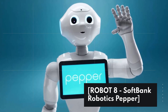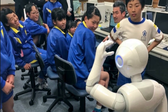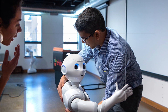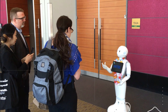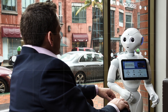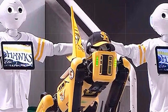Robot 8: SoftBank Robotics Pepper. SoftBank Robotics Pepper is a humanoid robot that's designed to interact with people in a variety of settings, such as retail stores, hospitals, and airports. It can recognize and respond to human emotions, making it ideal for customer service applications. Its advanced sensors and cameras allow it to navigate its environment with ease, and it's equipped with a range of sensors that allow it to detect obstacles and avoid collisions.